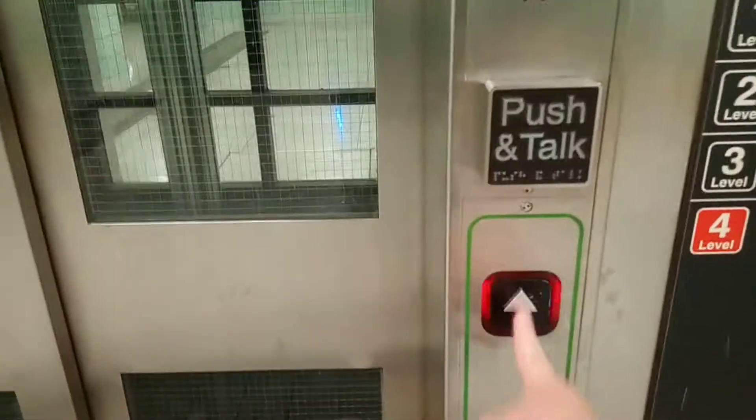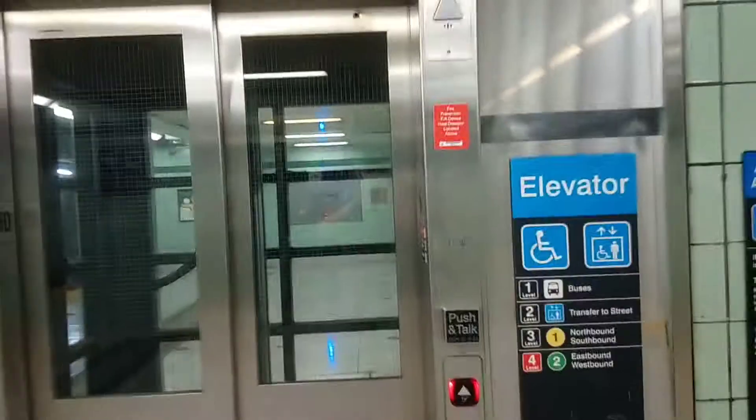Here we come to the elevator at St. George Station in Toronto, Ontario. It is a Northern Hydraulic elevator.